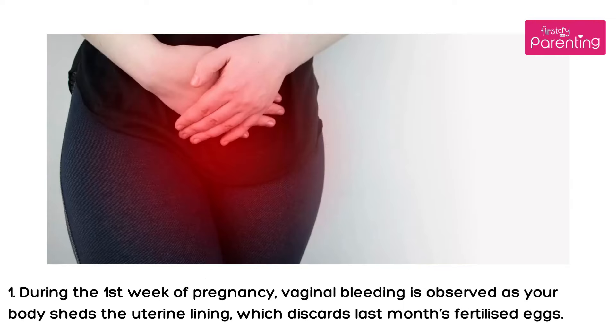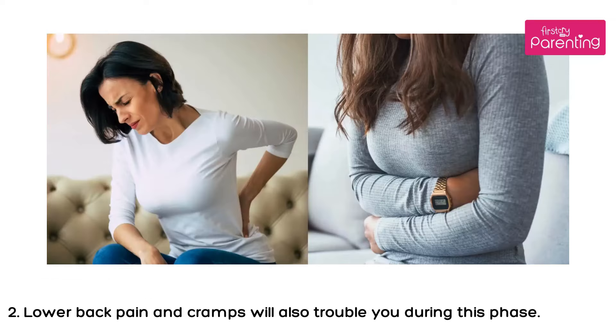1. During the first week of pregnancy, vaginal bleeding is observed as your body sheds the uterine lining, which discards last month's fertilized eggs. 2. Lower back pain and cramps will also trouble you during this phase.